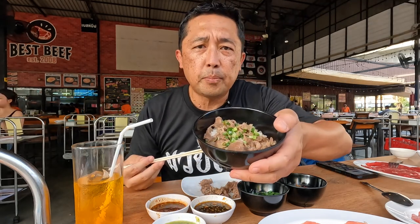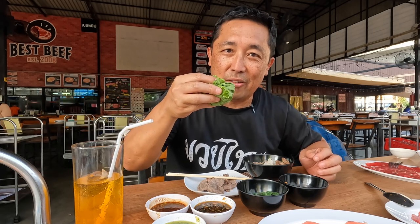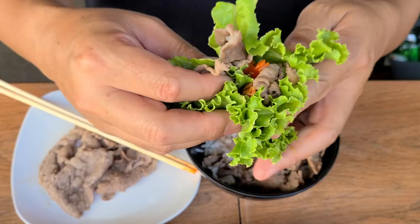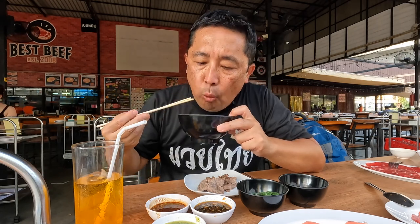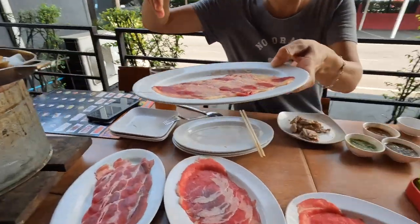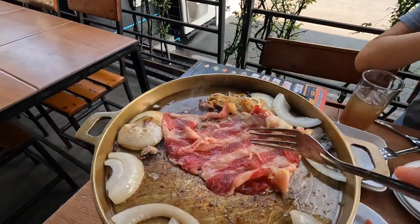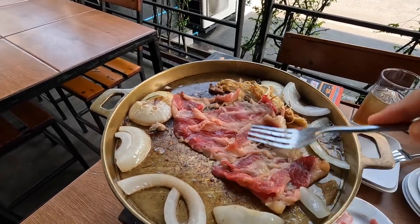I also got a beef bowl with rice and I'm gonna try to make some lettuce wraps — it's probably a bit too big to wrap but let's try it. These are king oyster mushrooms — wow, really good! When you sauté mushrooms in butter it doesn't matter what mushroom it is, they're all really good with butter.